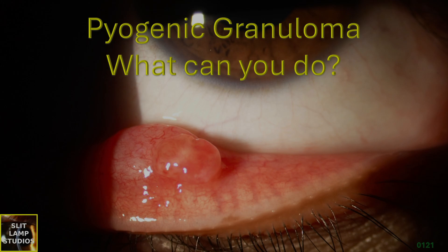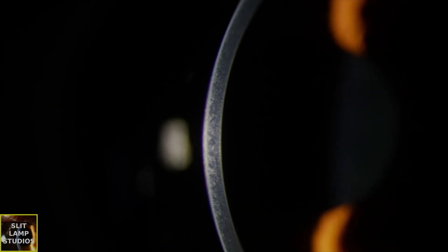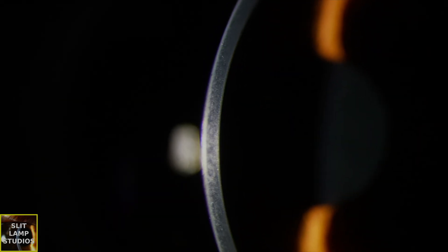Pyogenic granuloma — what can you do? Pyogenic granuloma is a benign, often rapidly growing vascular lesion commonly seen on the conjunctiva. It may arise after trauma, surgery, or inflammation, such as chalazion excision or foreign body injury. Clinically it presents as a red, fleshy, and pedunculated lesion — that means with a stalk, which is a key word — and it can bleed easily and cause irritation or discomfort.